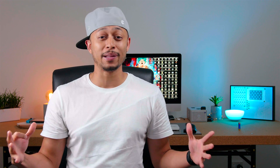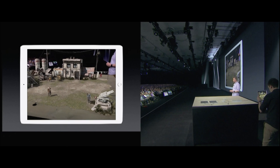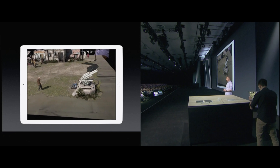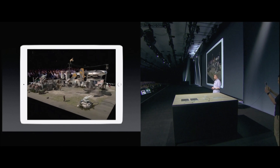My favorite feature was probably ARKit. I'm not a developer, but what you're able to do with AR and where I think AR is going in the future — to be able to see these tools live in action on stage — this is big stuff. This is game changer stuff. Next five years, AR — look out. It's coming. The future is now.